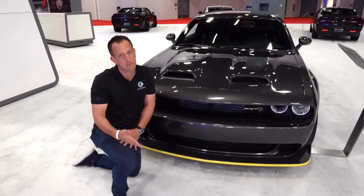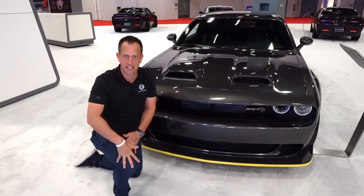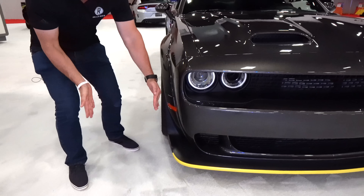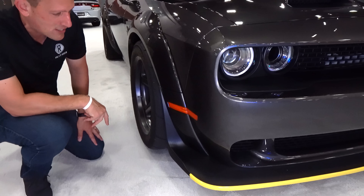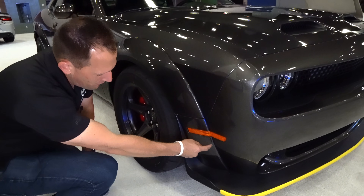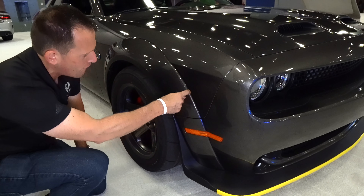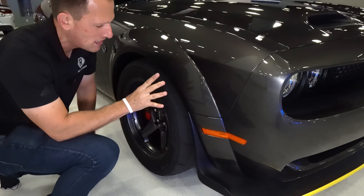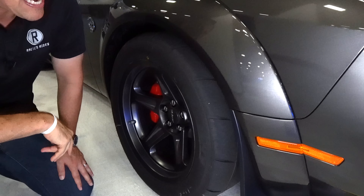That would have separated it from the rest of the pack, but like I said, they wanted it to look like a stock Hellcat. Coming around the side, you can see that extra three inches — everybody wants an extra three inches, and the Super Stock has them from the factory. You can see that massive fender flare going all the way around. That granite color sparkles like a diamond, especially out in the Florida sun.